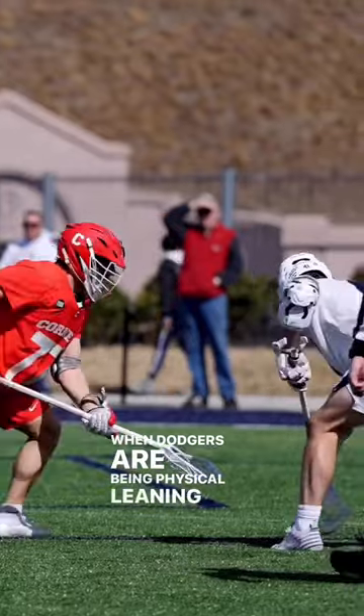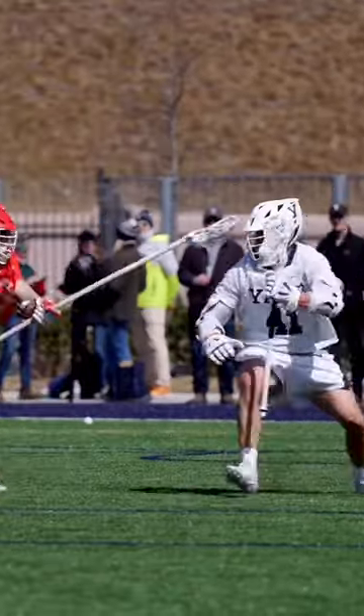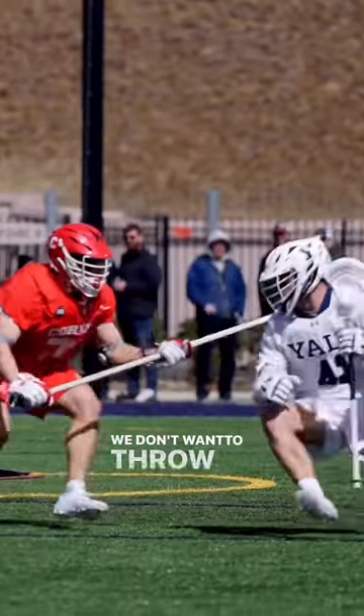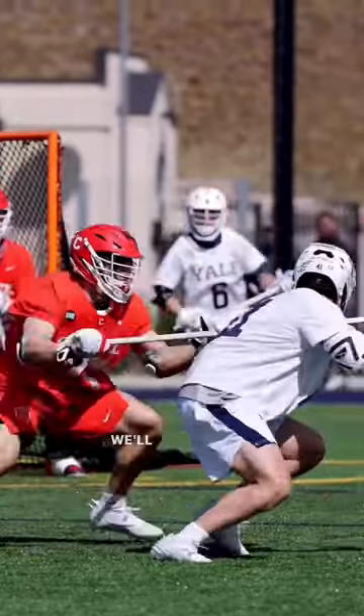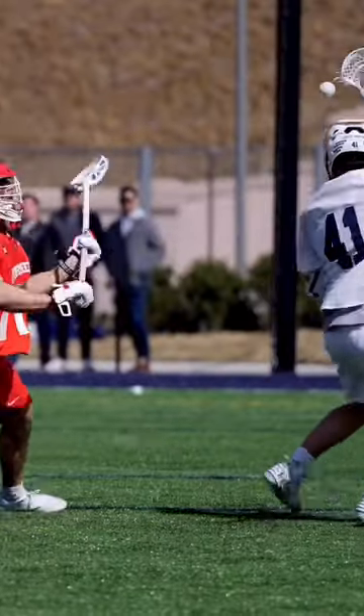When dodgers are being physical, leaning into us, trying to take topside or get to the middle, they are moving towards us and we want to absorb that contact and stay balanced. We don't want to throw checks when they're moving towards us, and we don't want to put our head down and lean because then we'll be off balance. When they roll away, we can drive, and as they step away, we can use our stick.